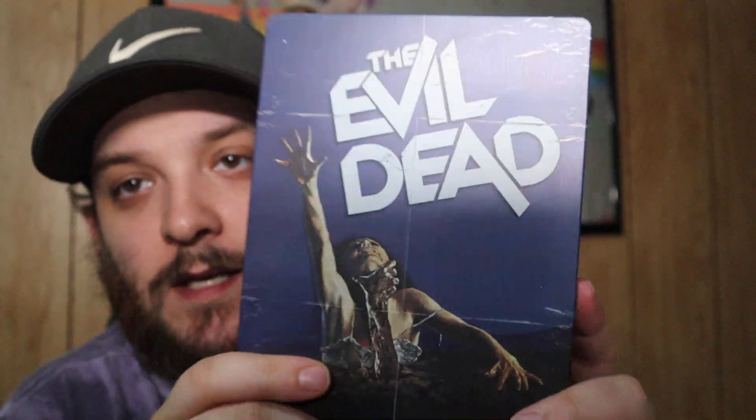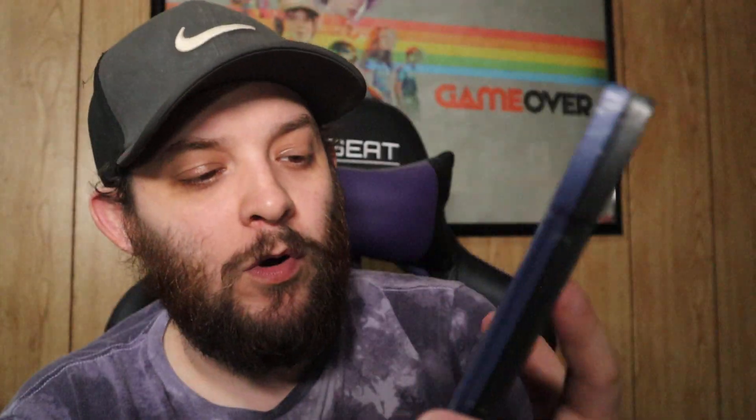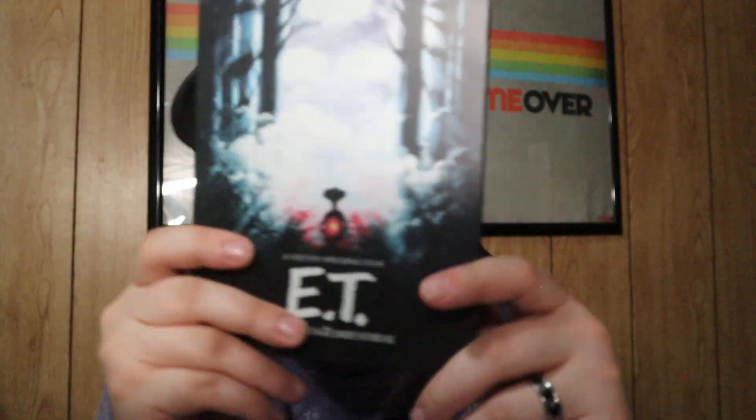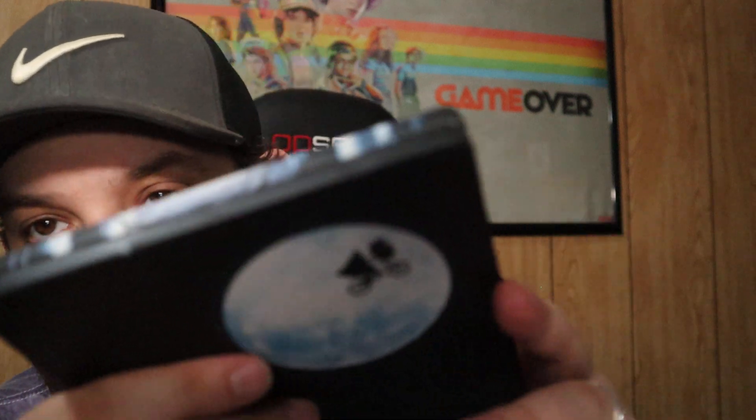Next up we have The Evil Dead — yes, the original. Love this movie, great steelbook. This was like five bucks on Groove. And then here we have another Groove steelbook for just five dollars — ET. I love this steelbook; I don't know what it is about the artwork on the front but I love it. Nice matte finish. It did come with a little dent in the top, but that doesn't really bother me.